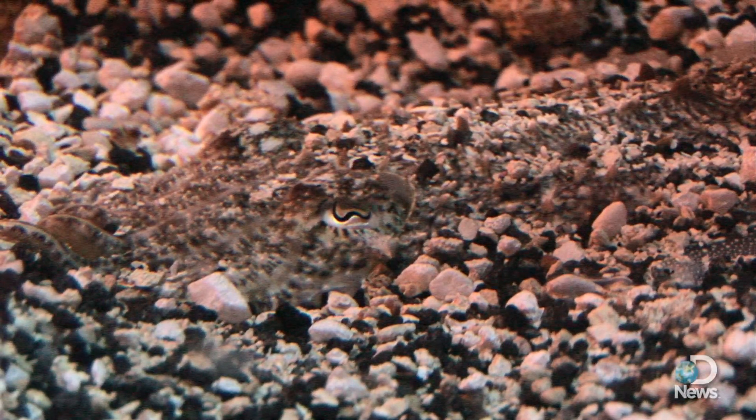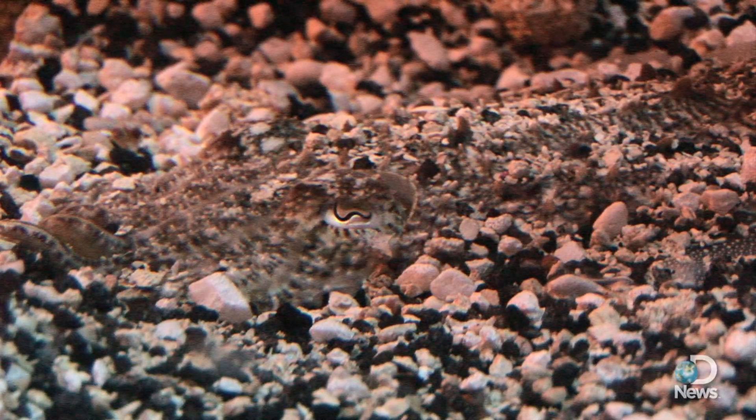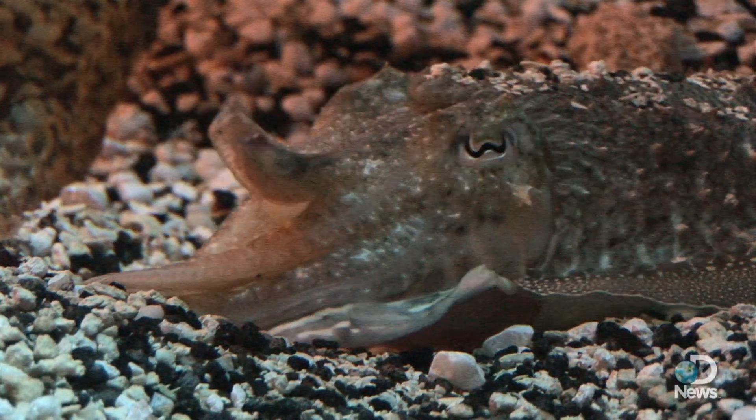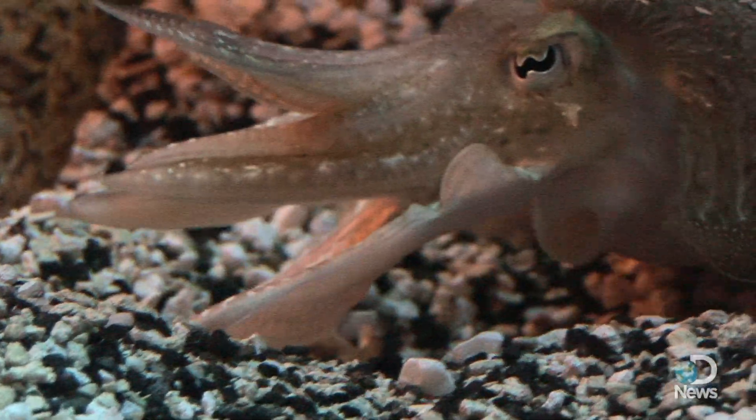Cuttlefish are related to the octopus and squid, and like both of its cousins it's got a parrot-like beak and an ink sack, in case it needs to make a quick exit by squirting black ink in a predator's face.